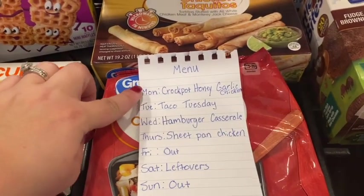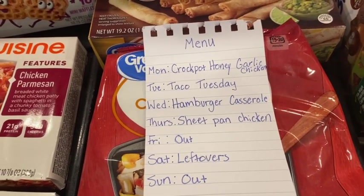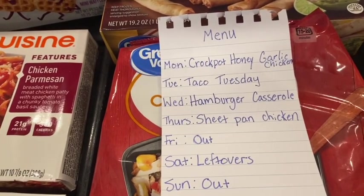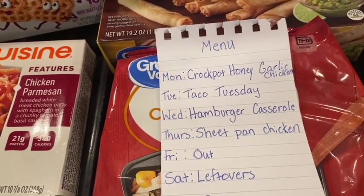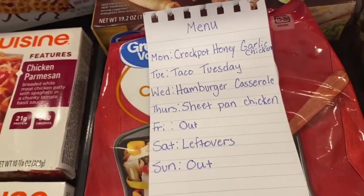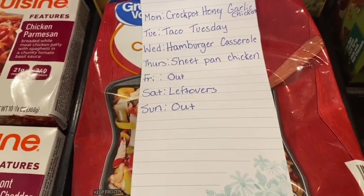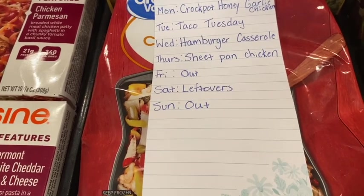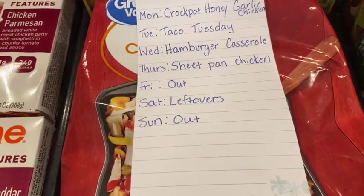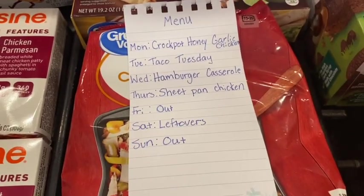Here is the menu for the week. Monday I'm making a new crockpot recipe I found on Pinterest: honey garlic chicken — it sounds and looks really good, and I'll link it in the description box. Tuesday is tacos. Wednesday I'm making hamburger casserole, which is my grandma's recipe — just really good comfort food. Thursday is sheet pan chicken. Friday my husband's dad is coming to visit from far away, so we'll probably grab something out since we'll be picking him up from the airport around dinnertime. Saturday is leftovers, and Sunday we always go out to eat after church.